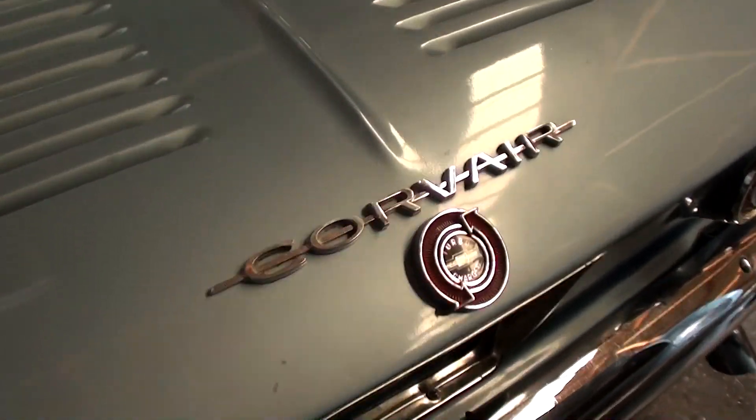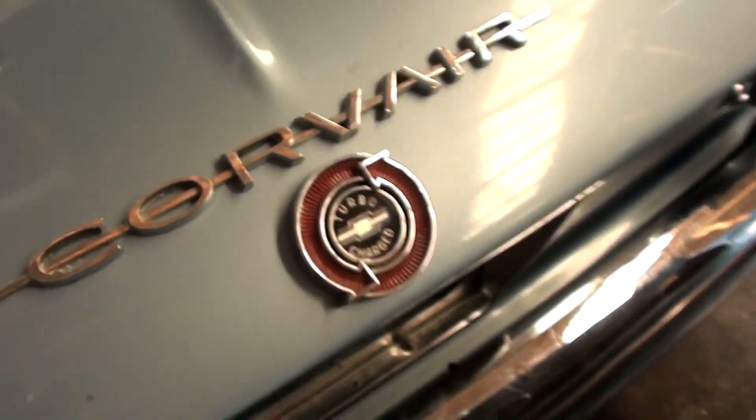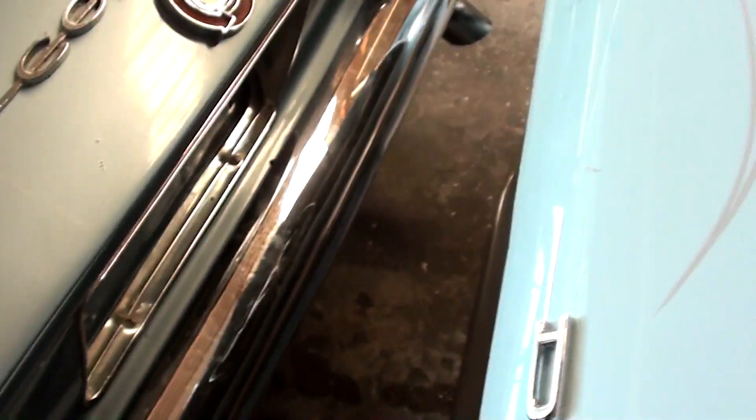The coolest thing about this one — if you read this badge here, you can see it says 'turbocharged.' This is the turbocharged model. I'll go ahead and pop this open.